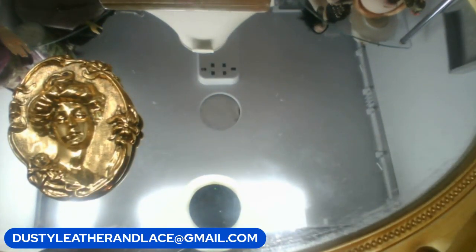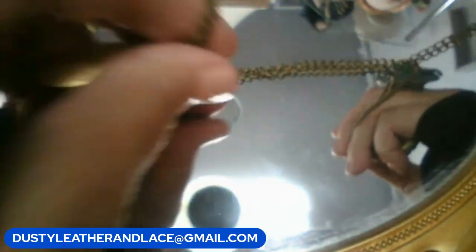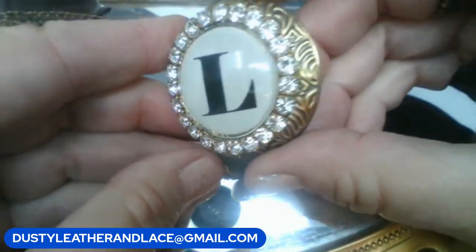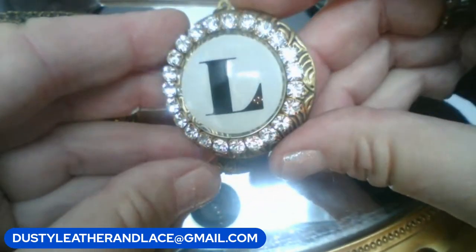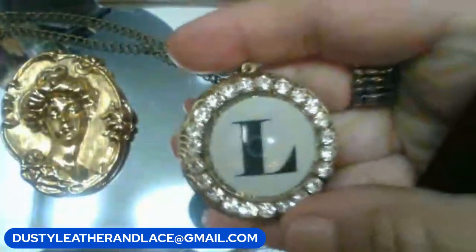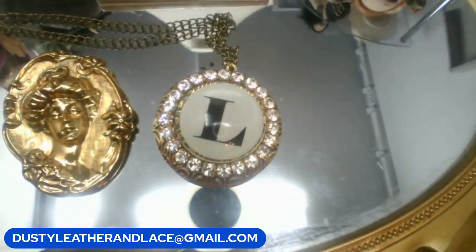Next: a Lorna Doone necklace — marked 'made in the US,' on a brass tone 30-inch chain with a large blingy L-shaped locket that opens up. Great if your name starts with L. Ten dollars. Keyword is 'L necklace.'